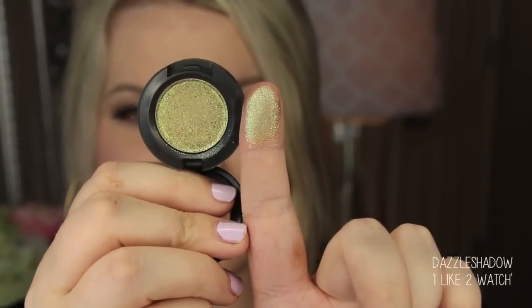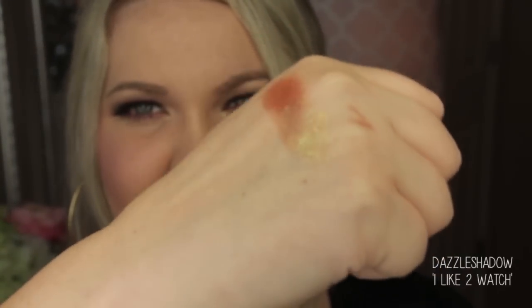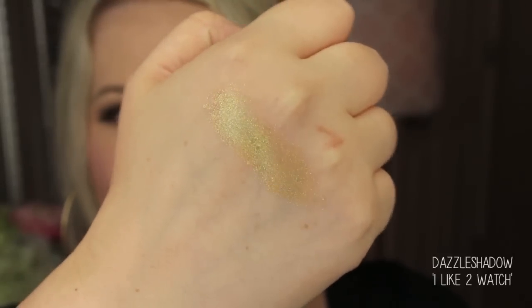Now, on to the eyeshadows — the Dazzle Shadows. These were so pretty. I'm wearing one on my eyes today. They're the same size as MAC eyeshadows in pots and are kind of like pressed pigments but a little creamier — a combination between MAC's pressed pigments and ColourPop eyeshadows. The first one I'm wearing is called I Like to Watch. It's almost like a goldish green — it changes so many different colors when swatched. It has a peachy base, almost like a sheer opal.